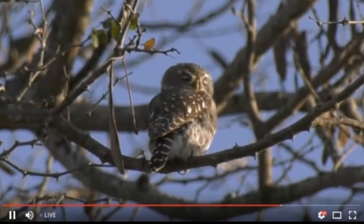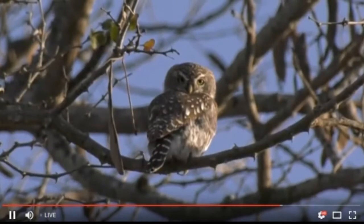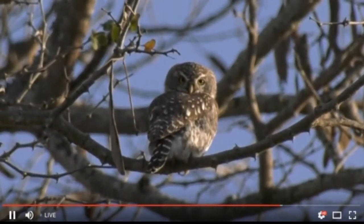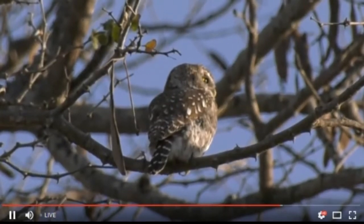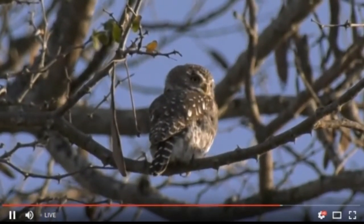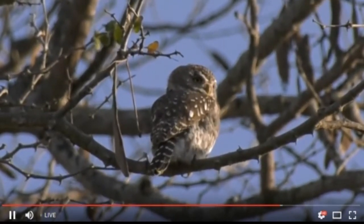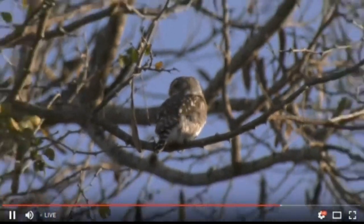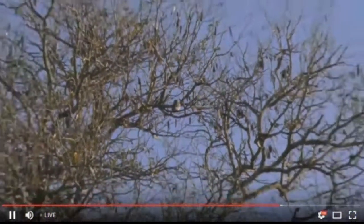I think this owl has won the battle! The waxbills have given up. There was also a green-winged pytilia around here, but unfortunately we didn't manage to get that one on camera — that would have been a nice one for the list. But we got an owlet during the day — I love them, very beautiful!